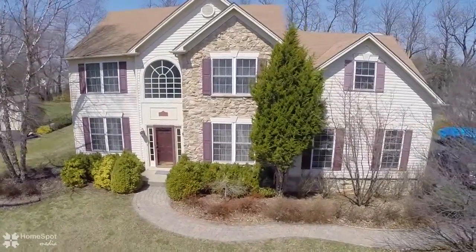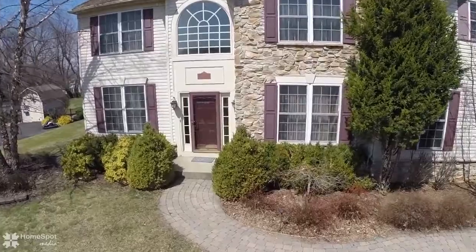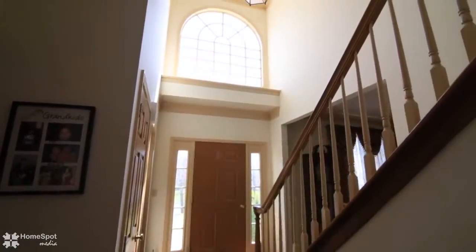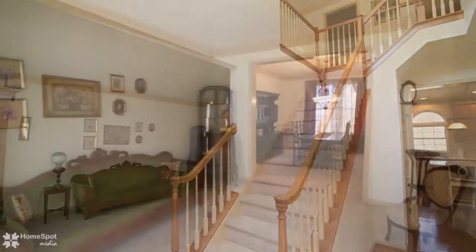Welcome to 425 Trails End Court. This four-bedroom two-and-a-half bath signature home is not builder grade. As soon as you enter into this two-story foyer, you will notice the beautiful custom design and upgrades galore.